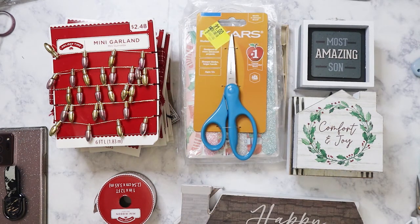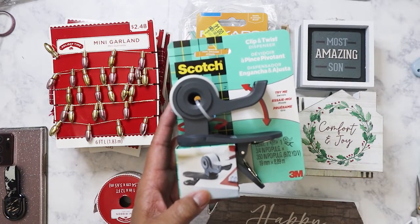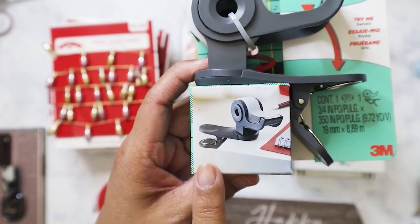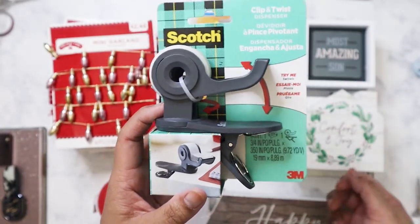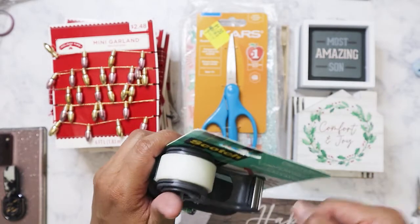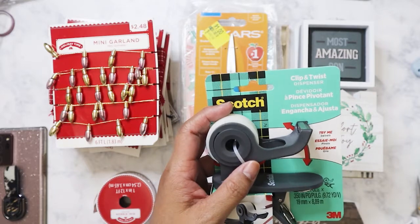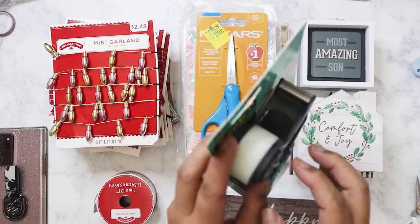You can never have too many scissors — I got a pair of Fiskars for a dollar. Now the best find: I got this Scotch clip-and-twist tape dispenser for just 75 cents — it was the last one. I already have one and my mom loves it; we used it for gift wrapping. You clip it to the side of the table and it swivels in any direction. It's better than a regular tape dispenser because it won't slide around, and you only need one hand to pull the tape.